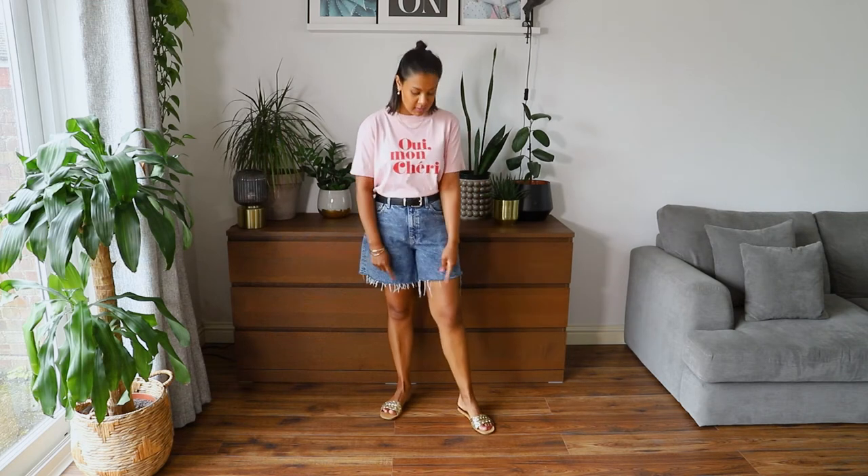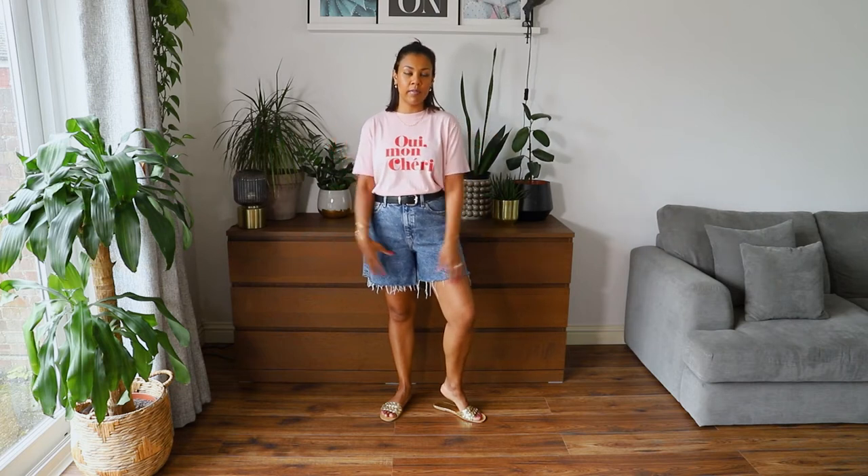If you want to add a colour pop, add a t-shirt — that's an easy way of doing it. I've paired this H&M t-shirt — I love the red and pink together — with my blue denim. I've got a black belt with a gold buckle tying in the sandals, and gold jewellery to match. You can put trainers on too if you want it really casual, throw a blazer on top to dress it up, or go for a shacket if you're feeling a bit cold.